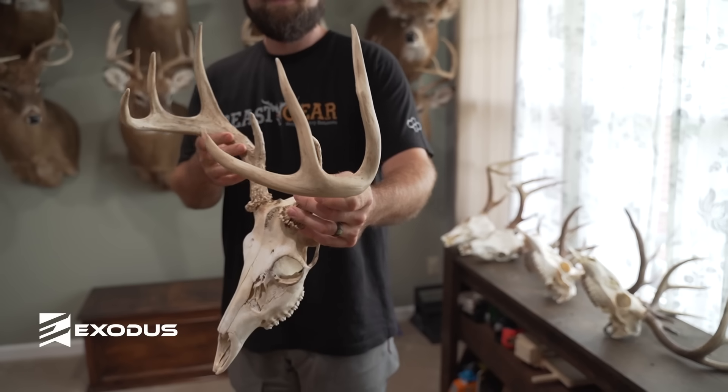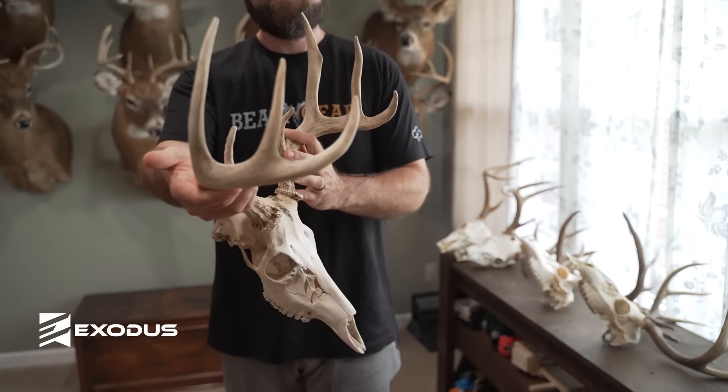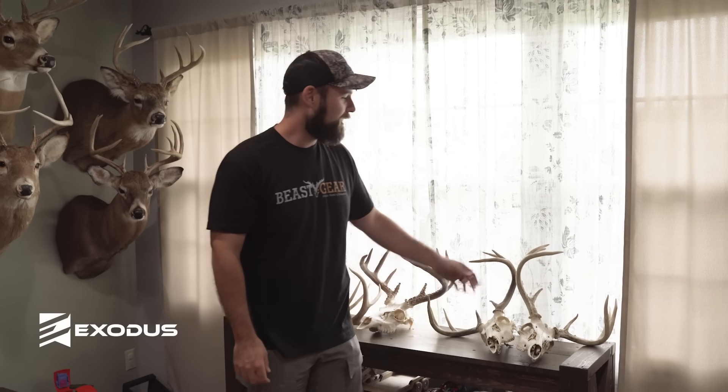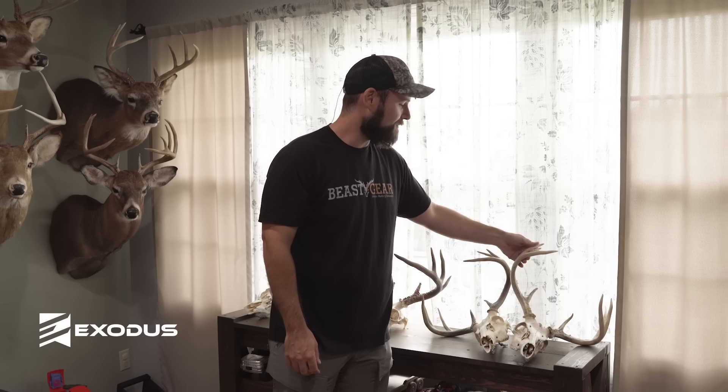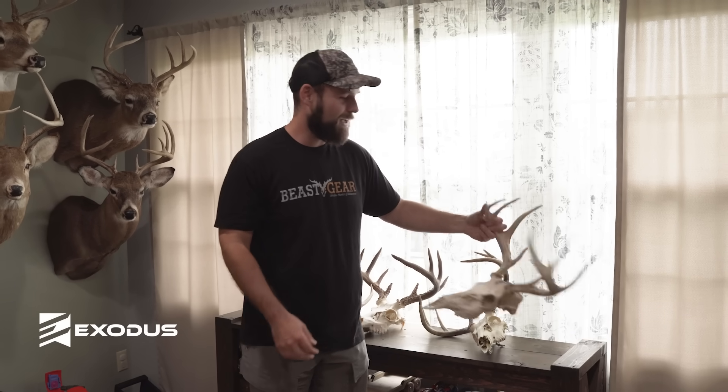This one's kind of a crappy story. In high school I used to film for a guy, and this deer came in while I was filming for him. He let me shoot, so I shot him — but the deer ran into the sanctuary on the farm, and the guy actually didn't let me go in and get him. We found him the next year during shed season, and that's what I have left of him. Kind of a crappy deal, but as a kid you couldn't really defend yourself.